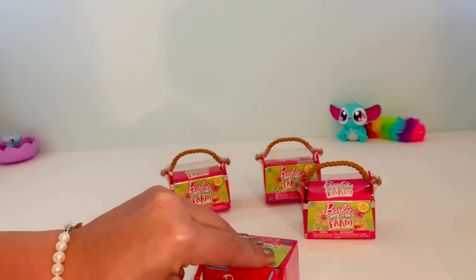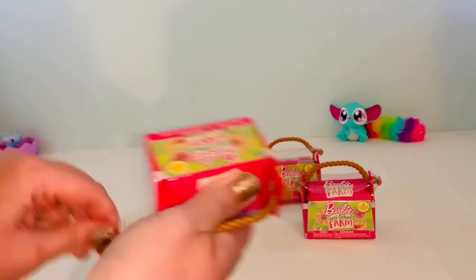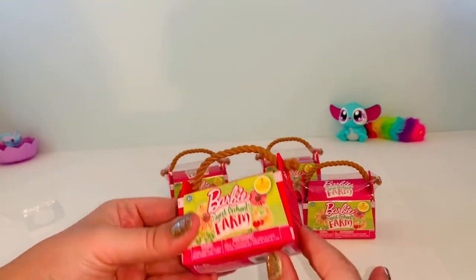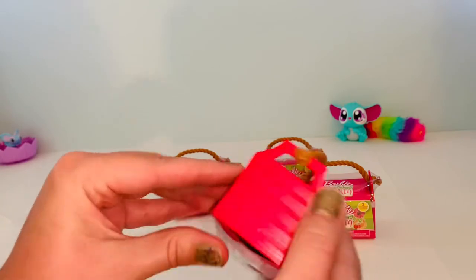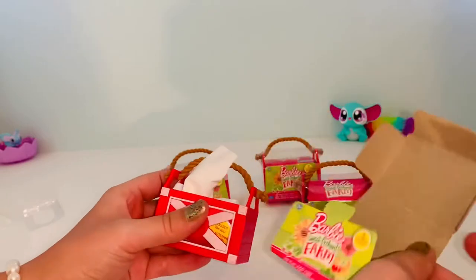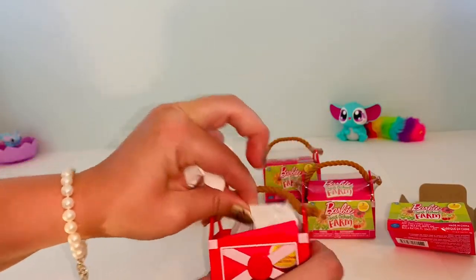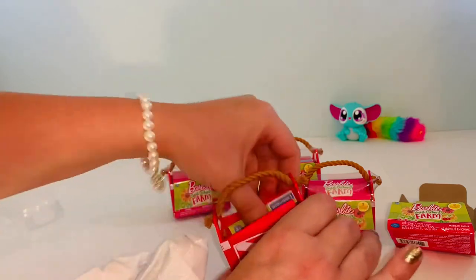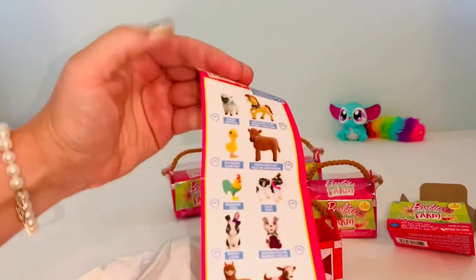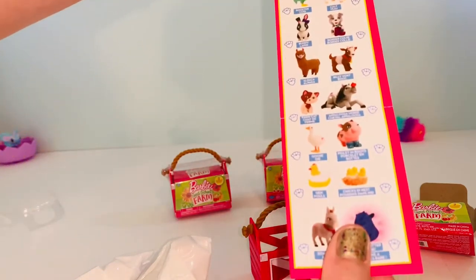I love collecting toys that involve animals. I just think that it's always so much fun. I can also tell right off this is going to be a reusable package, which I love because you can use them to kind of store your toys or use them as decoration. It's just overall really really cute when they have that. So of course we have our checklist. Oh my gosh, do you guys see the animals on here? So cute.